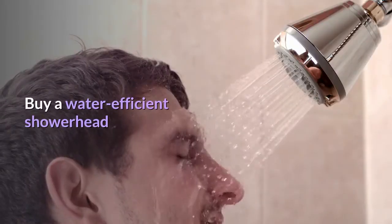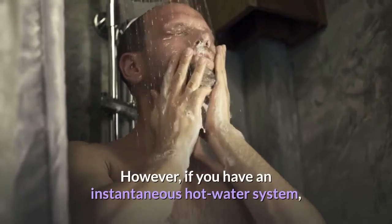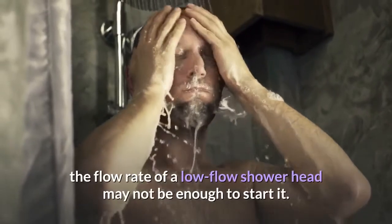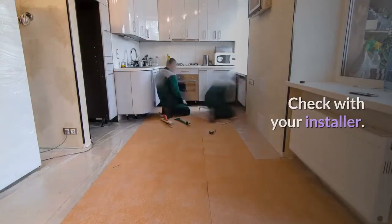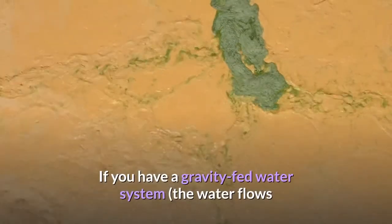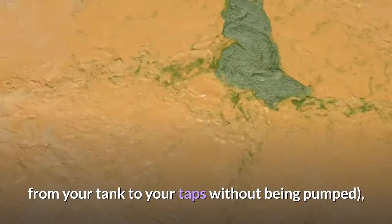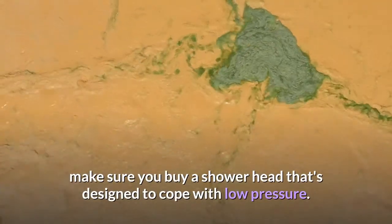Buy a water-efficient showerhead — these are great water-saving devices for daily use. However, if you have an instantaneous hot water system, the flow rate of a low-flow showerhead may not be enough to start it, so check with your installer. If you have a gravity-fed water system where water flows from your tank to your taps without being pumped, make sure you buy a showerhead that's designed to cope with low pressure.